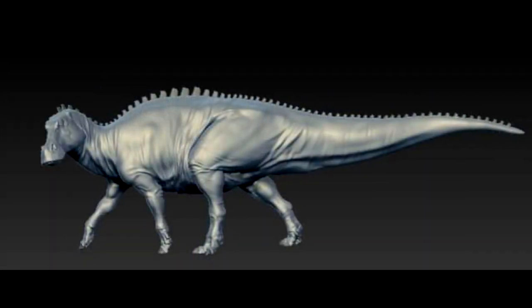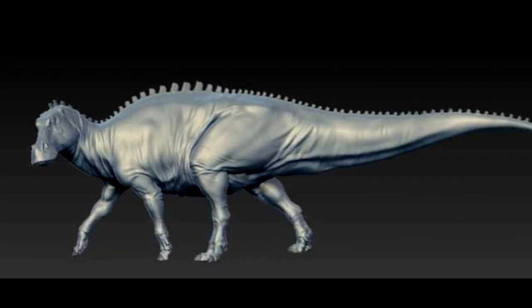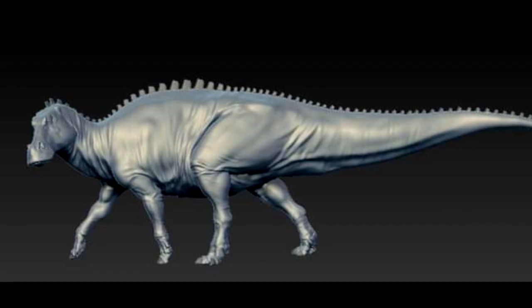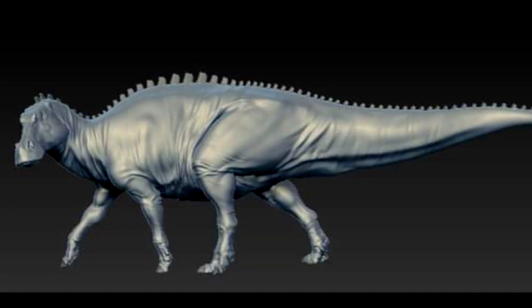If you would like to pick this up, as always I will include a link in the description to Passion Charger on Facebook, or you can await the arrival as this model will most likely be arriving on Dan's Dinosaurs at some point in the very near future.